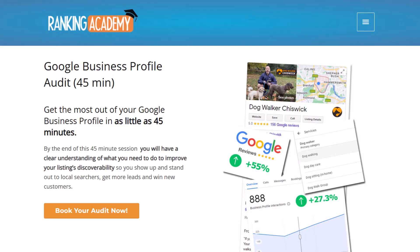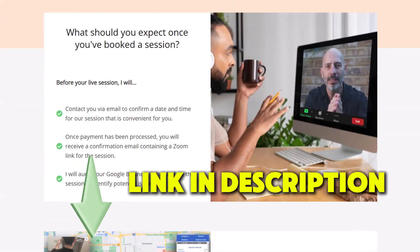If you'd like me to take a look at your profile, you can reach out for an audit using the link in the description below. And if you've ever experimented with your business hours and seen your rankings jump or tank, I want to hear about it — seriously, drop a comment below. I read every one, and your story might even help someone else in the same boat.